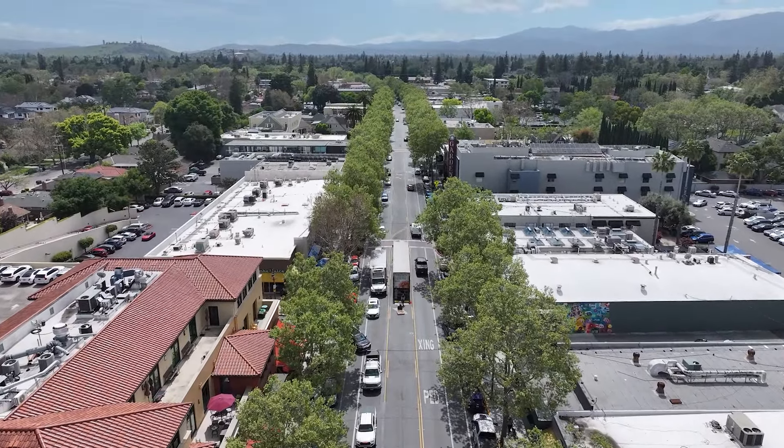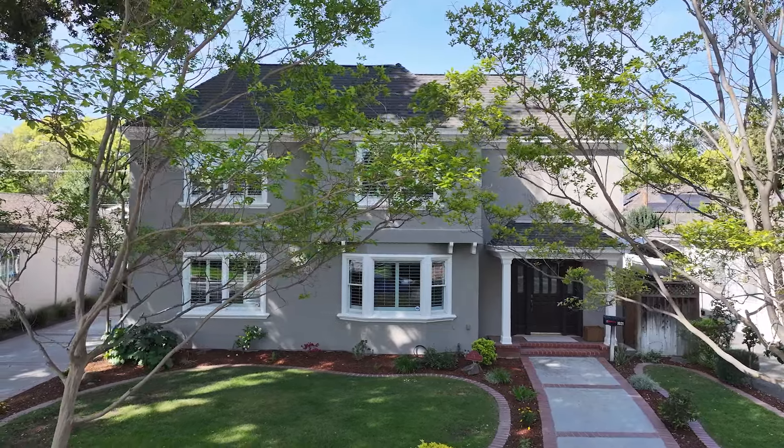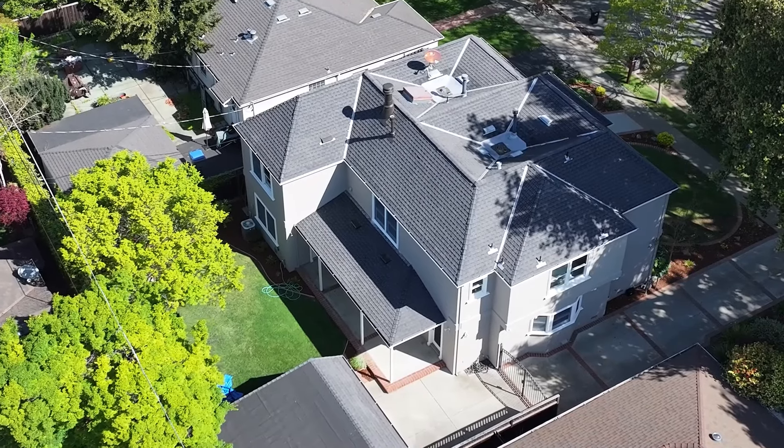Are you looking for a house to buy in Willow Glen in San Jose, California? This is an amazing house. You are absolutely gonna love it. Dan, tell us a little bit about the house.